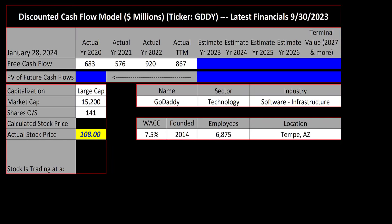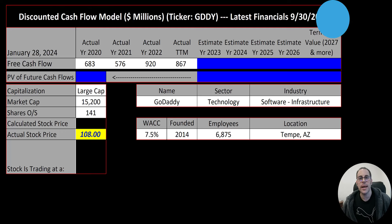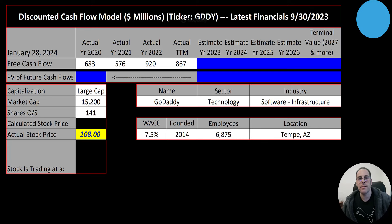Welcome to my channel, I'm Scott. In this video I'm going to walk you through the process of valuing GoDaddy stock by analyzing their financial statements and dissecting their financial ratios so we can determine if it's a buy or a sell.